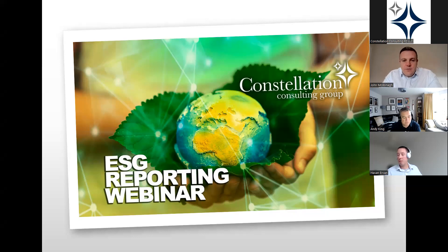Good morning everybody, thanks very much for attending today's webinar. Just to let you know, we are recording this session. My name is John McDonough, I'm the sales leader for the UK and Western Europe. Today's agenda: first, an overview of Constellation Consulting Group, then I'll hand over to Andy King from Oracle, Director of EPM Product Management, and then over to Hassan, one of Constellation's EPM managers, who will run through our ESG demo.